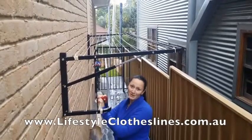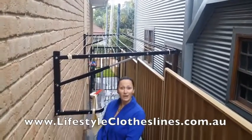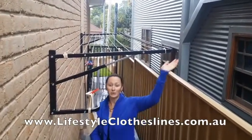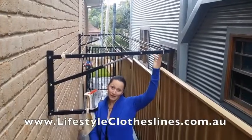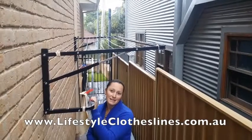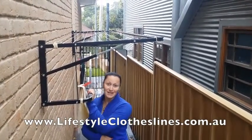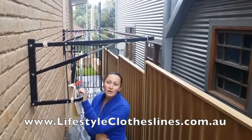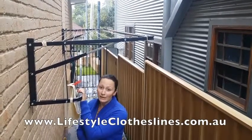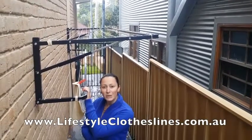I purchased this fold-down clothesline from Lifestyle Clotheslines. I think it's a fantastic product and it's really great that you can mount it onto the side of your wall. I also love the fact that I added this additional rack, because it's providing a lot more clothes space. That's been a great outcome. The online shopping experience was really great as well — it was so easy to view all the different products and compare them online.